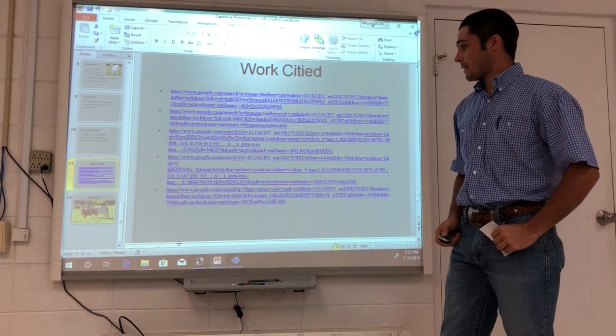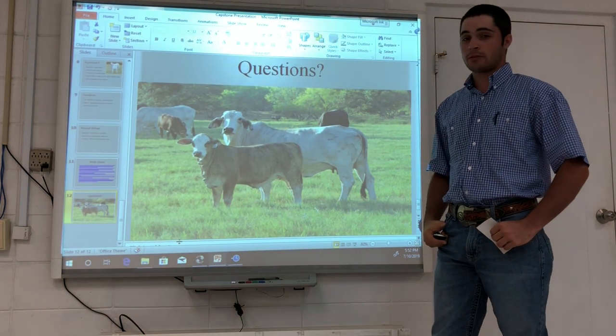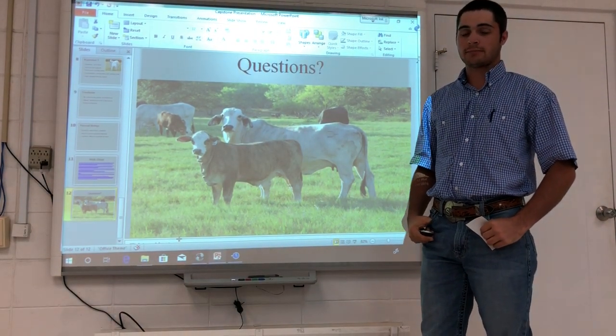This is my works cited page for all of my pictures and data. Now it is time for me to try to answer all of your questions online. Thank you.